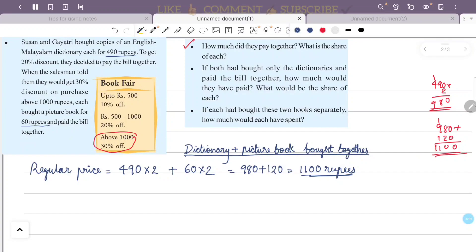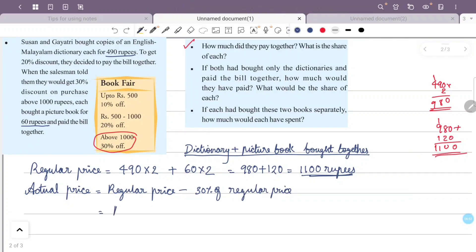The combined regular price of two dictionaries and two picture books is: 490 plus 490 plus 60 plus 60, which equals 1100 rupees total.